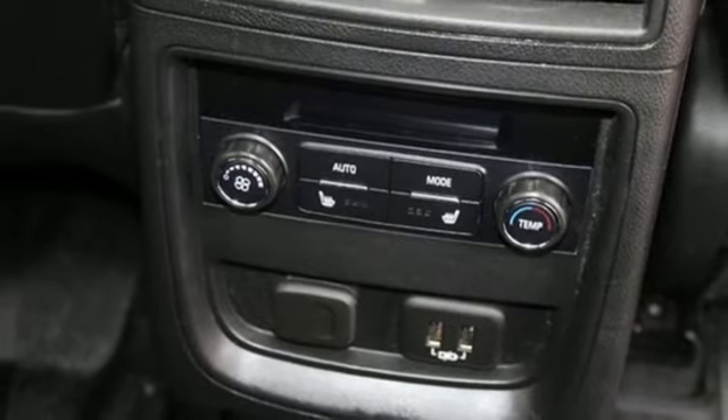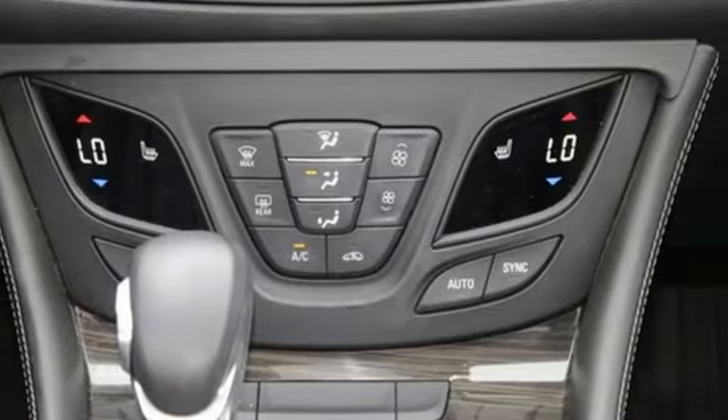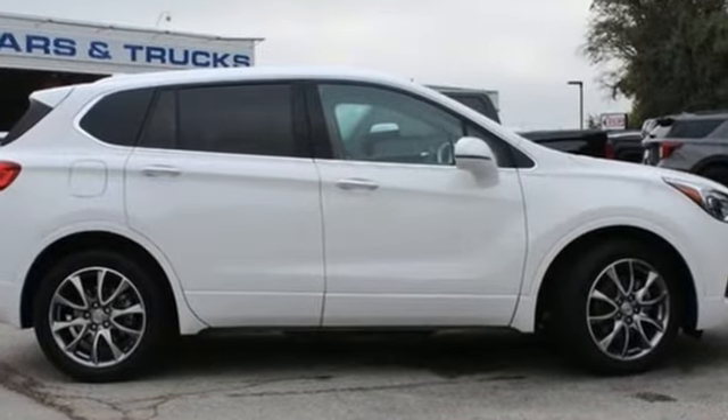Imaginative luxury for the real world — that's today's Buick. They say a journey of a thousand miles begins with one step. Well, in this case, it begins with a test drive. Start your next adventure today.